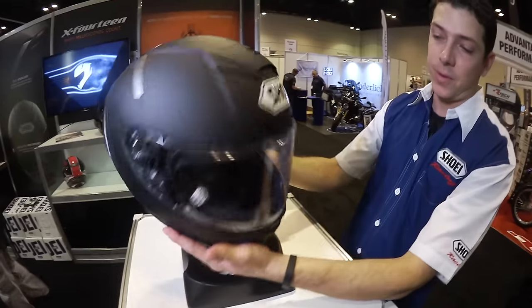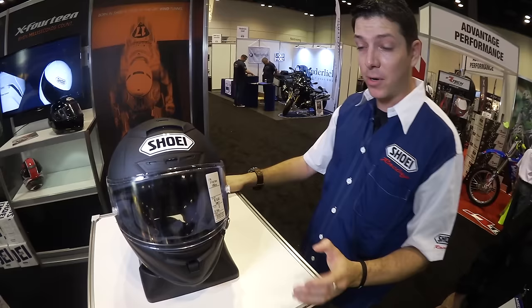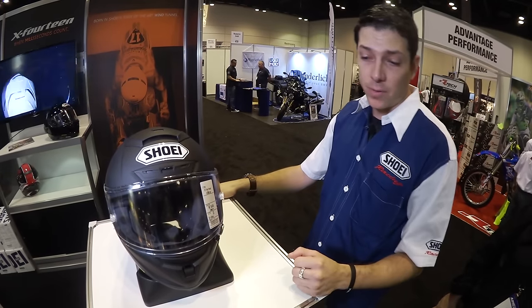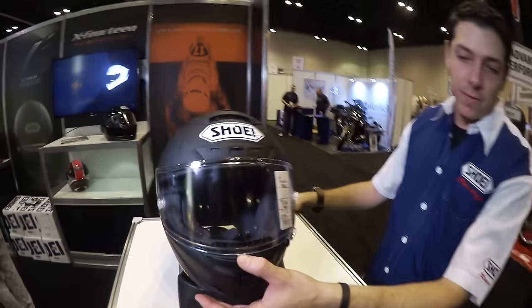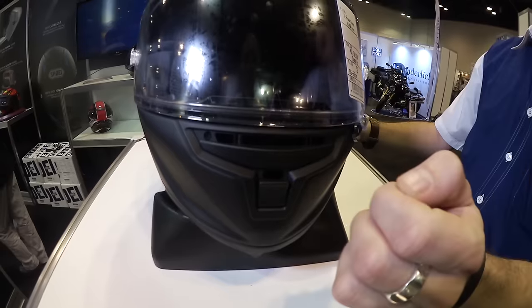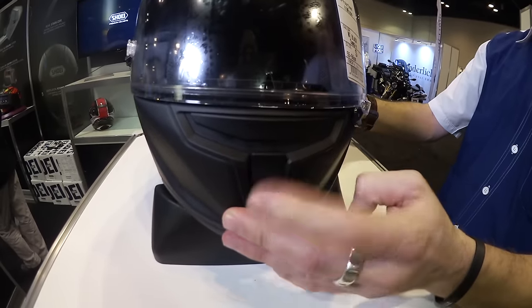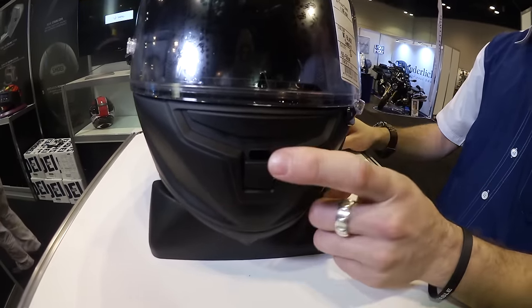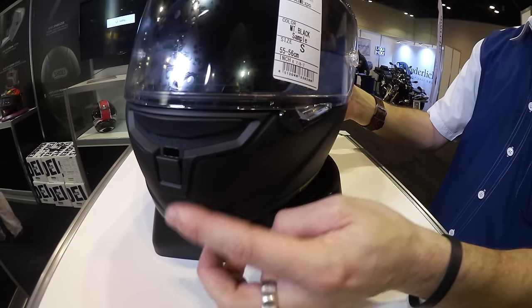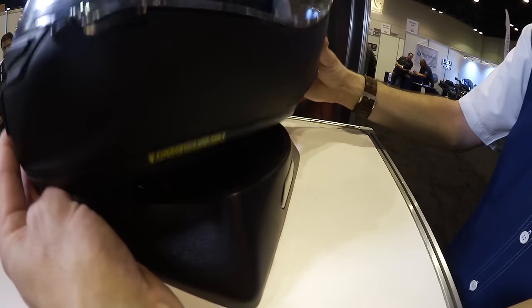Ventilation is obviously a very important thing for any MotoGP rider or any road racer out there. The new upper vent right here is going to be your normal defrosting action, refreshing air to your face. Independently operated is a lower vent right here — this lower vent is a whole new feature that's actually directing air through the chin bar, through the EPS material and into the cheek pads.